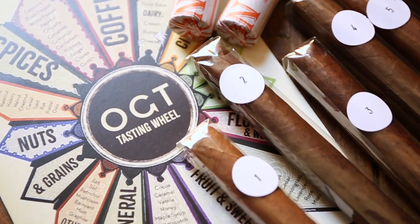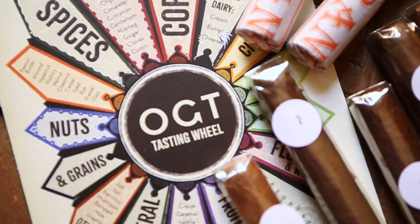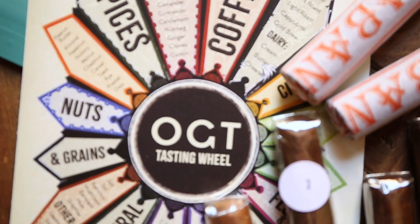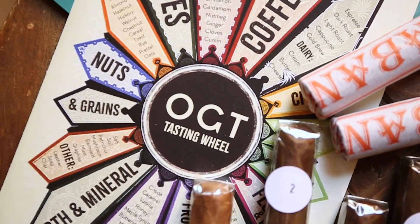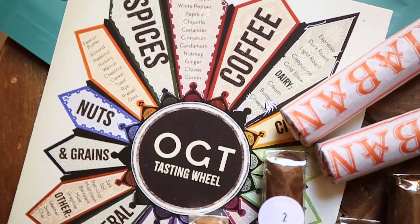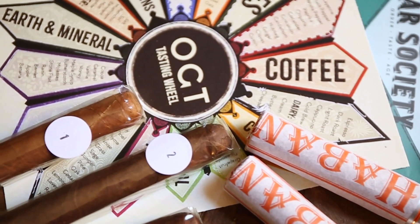It also includes — shout out to my wife Mallory for creating this — the OGT flavor wheel, which will assist you in pulling out flavors and notes from the Fumas. It covers categories like spices, coffee, citrus, herbal, earth, mineral, fruits, sweets, florals, and woods across many dynamic ranges. This is the official OGT flavor wheel, which has a retro 1940s-50s look to it, and it breaks down into more particular sub-notes — for example, under spices you have cayenne, black pepper, white pepper, paprika, and chipotle. Use that flavor wheel to write down your notes.